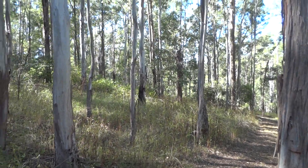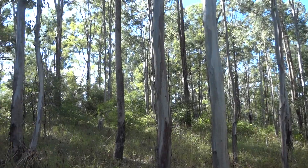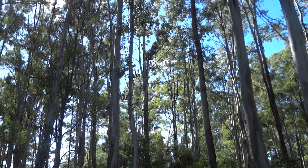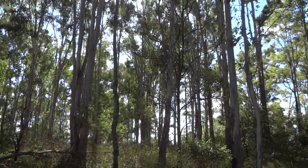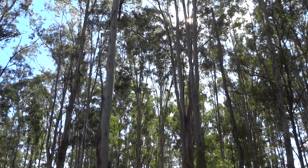This is what I currently call Gumtree Hill. There are quite tall gum trees in here and it's the highest point for my hundred acres.